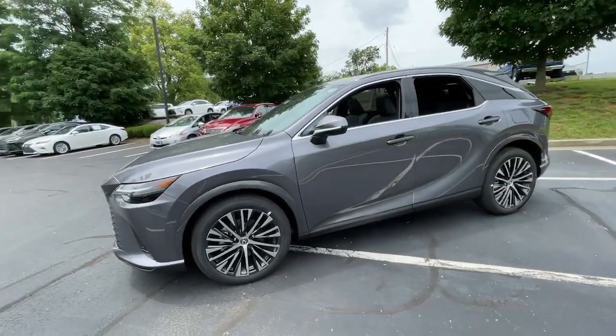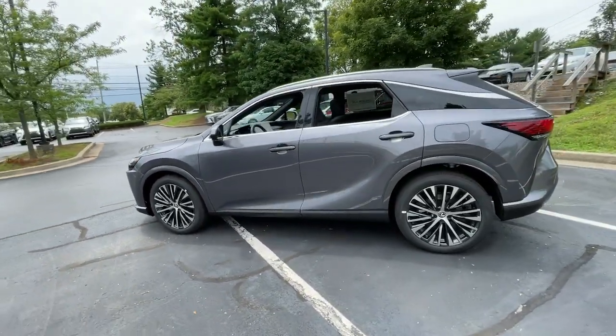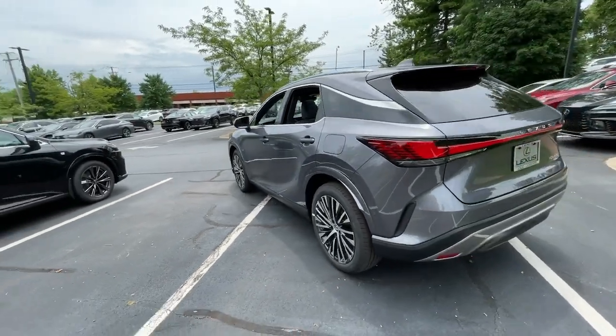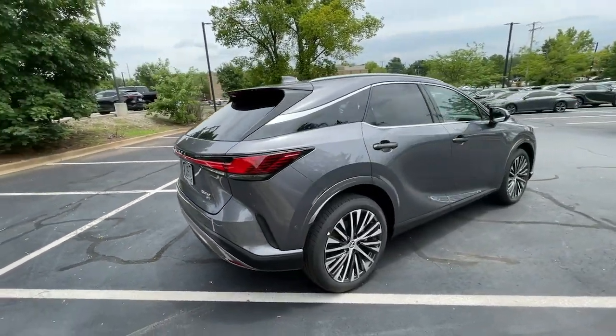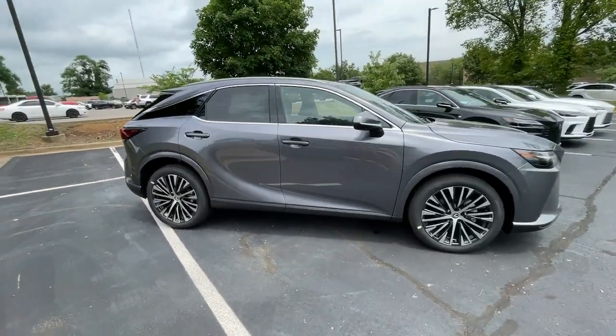Look no further than the 2023 Lexus RX. Here's a refined and capable Lexus RX, the premium SUV with available third-row seating, a serene cabin, and silky smooth ride.